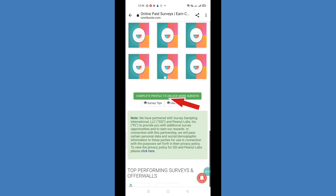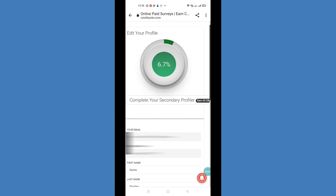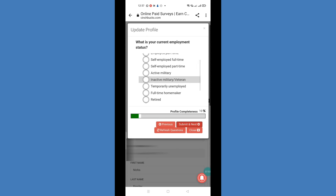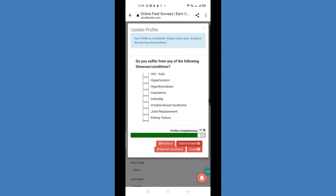There is a 'Complete Profile to Unlock More Surveys' section — click here and you will find 'Complete Your Secondary Profile' and earn 20 CB points. You will be asked simple profile questions such as your age and current employment status. Answer them and click submit and next. Make sure your information is consistent, because if your information is mismatched the survey will be disqualified. Once your profile is 100% complete you will receive those 20 CB points.